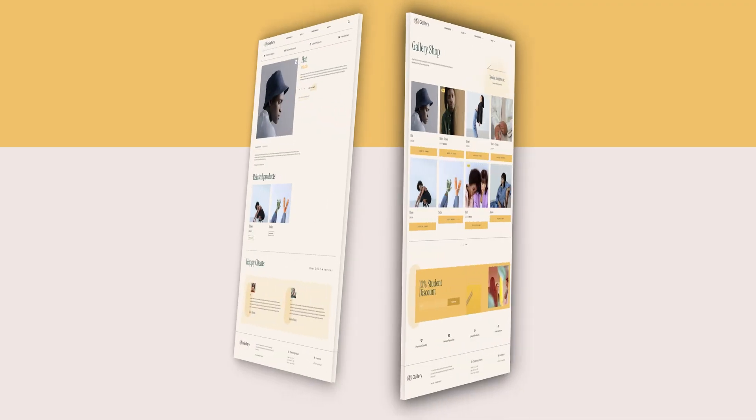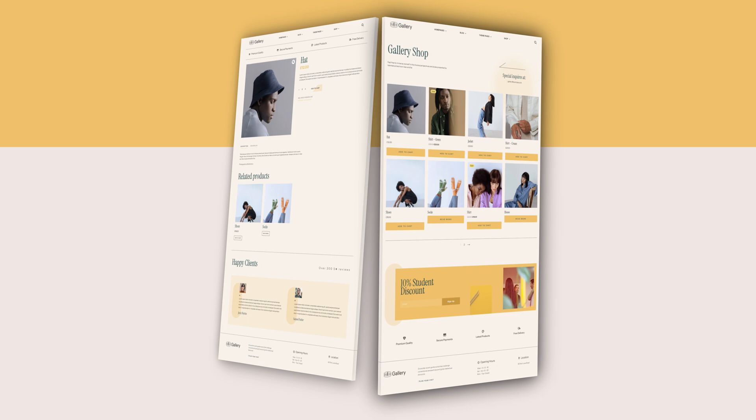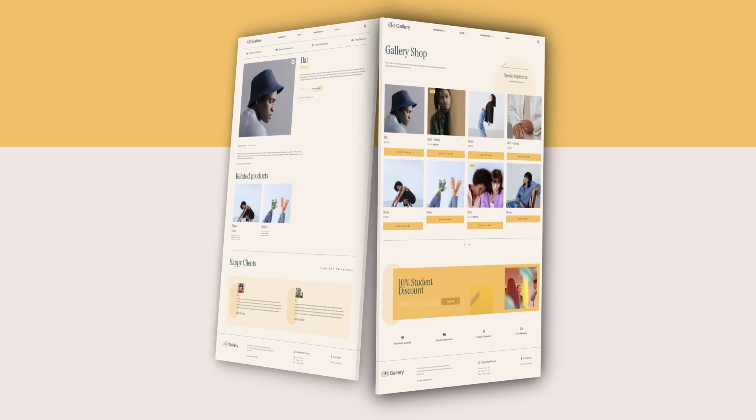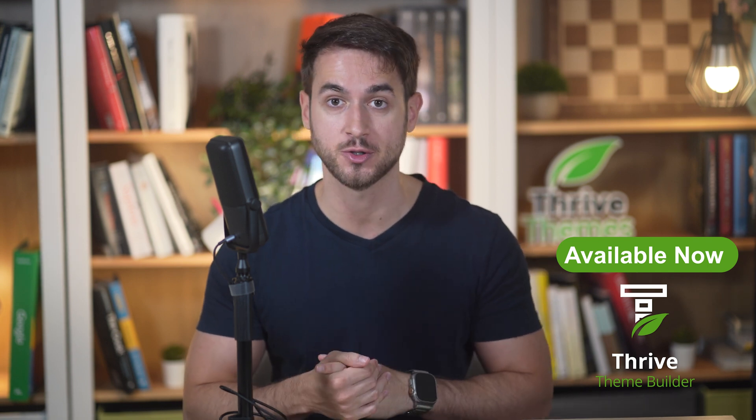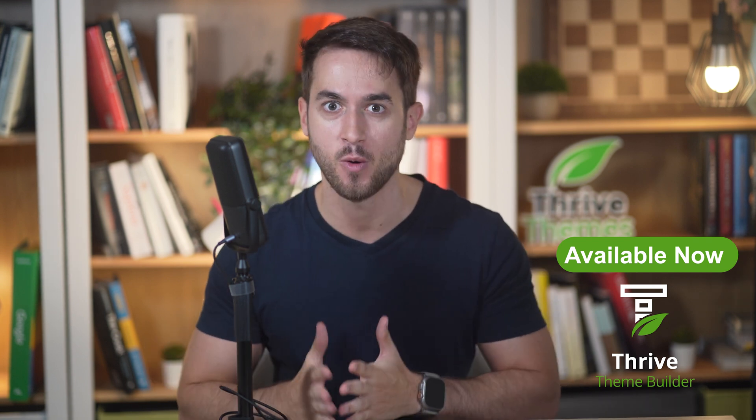But if your goal is to extend your reach with an online store, we've got you covered here as well. Our Gallery theme includes WooCommerce-friendly templates, making it super easy for you to showcase and sell your art online. Both our spa theme and our Gallery theme are available to all Thrive Theme Builder users starting today at no extra cost.